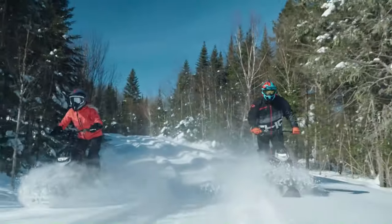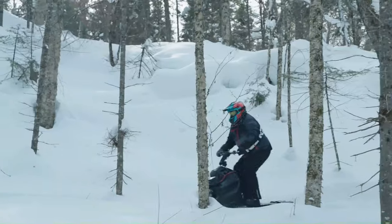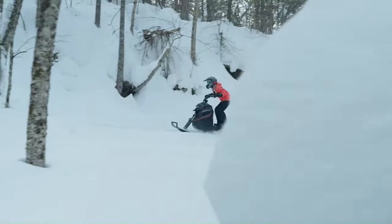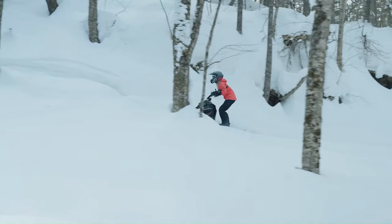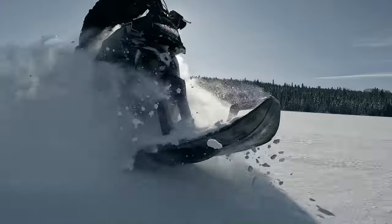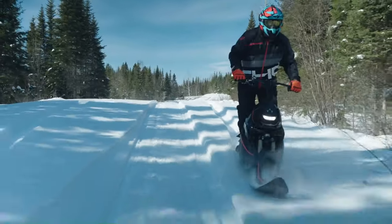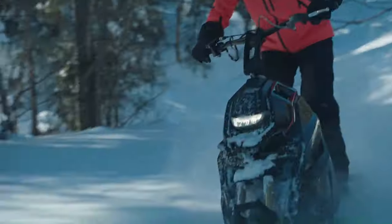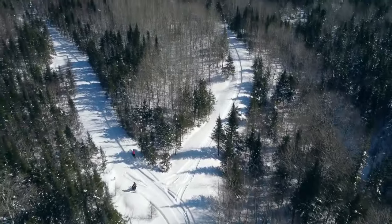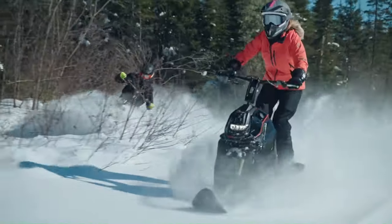The WS250 also has a dual power curve, allowing the rider to adjust the engine's responsiveness to suit the terrain and conditions. Its stand-up riding position allows the rider to move their weight around more easily, which improves maneuverability in deep snow. The Whitescape WS250 has a starting MSRP of $8,500.